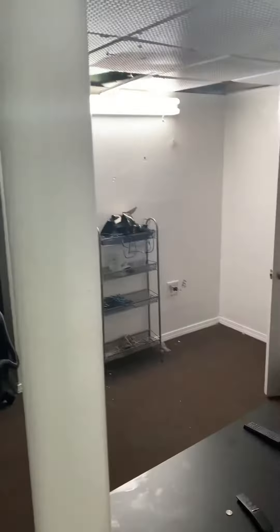So downstairs there's a bathroom and a little living area. And then there's another bathroom here — you can turn the light on.